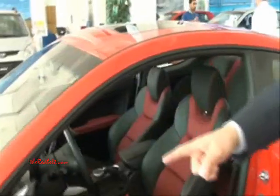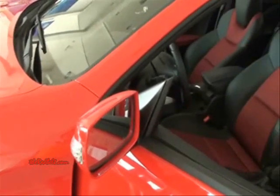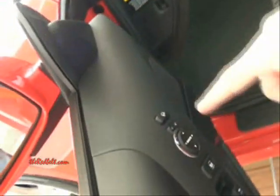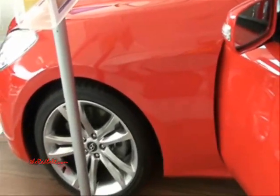The side mirrors are electronically folded. There's a button on the door that allows you to fold them. The wheels are 19 inches and they actually have different sizes front and rear.